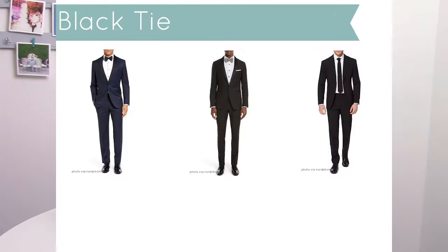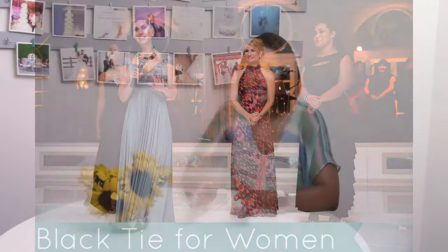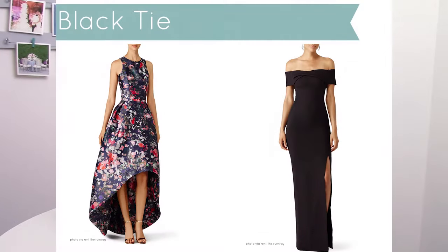If you don't own a tux, I recommend you wear a dark suit, preferably black, with a dark tie or bow tie. A black bow tie works well, and dark shoes. For the ladies, a floor length dress is really what you want to look for. This could be of any color or style that you like, including one that's higher in the front and goes all the way to the ground in the back — that's perfectly acceptable. Typically, we'd say a floor length dress for anything black tie.